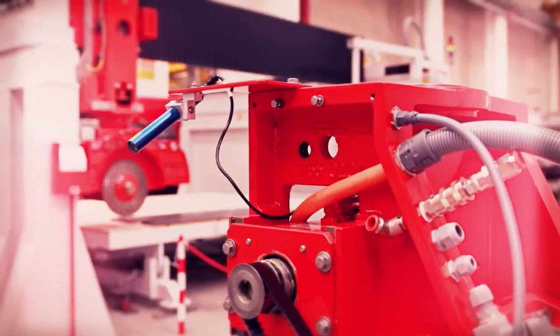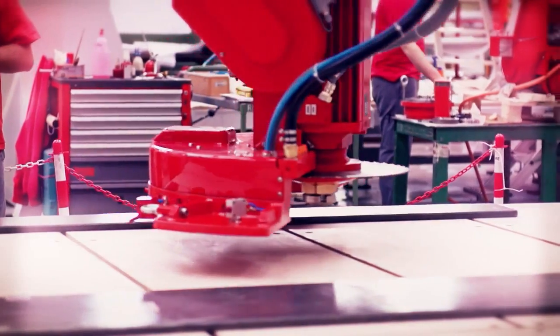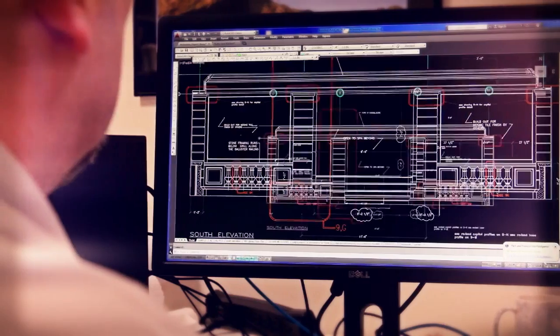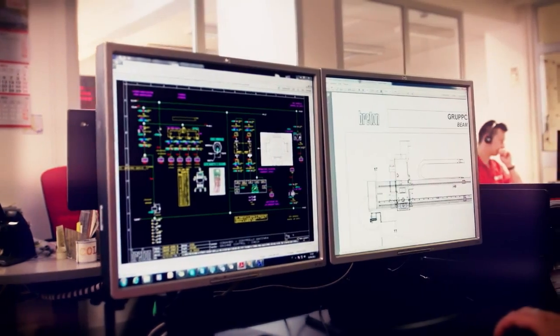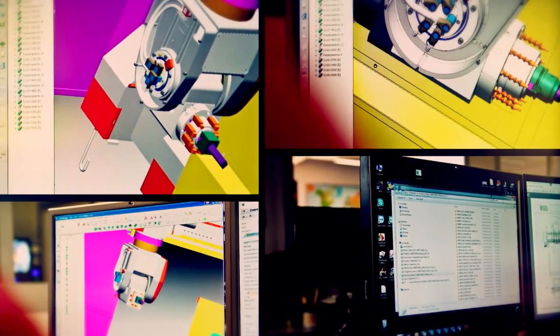I'm Enrico Favaro, chief technology officer at Breton. We make the state-of-the-art machine tools and software that power Lido Stoneworks. Our solution includes a central server running Windows Server with SQL Server database and dozen ubiquity software based on Windows Embedded and Microsoft .NET framework.